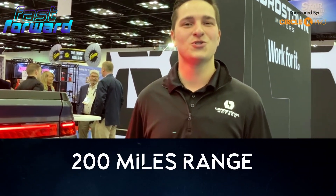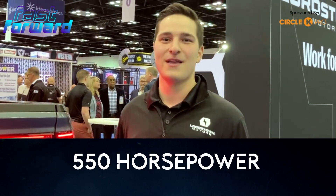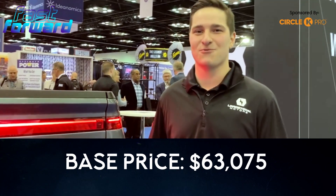Here is the Endurance by the numbers: targeting 200 miles of range, 1,200 pounds of payload, 8,000 pound towing capacity, 550 horsepower, and a base price of $60,375 before federal tax credits.